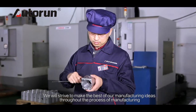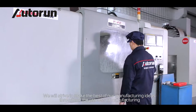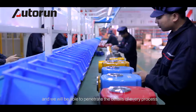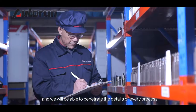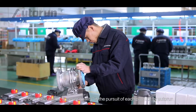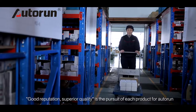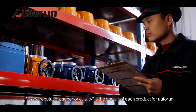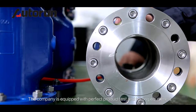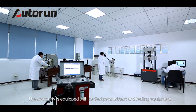We strive to make the best of our manufacturing ideas throughout the entire process, penetrating the details of every step. Good reputation and superior quality are the pursuit of each product for Autorun. The company is equipped with perfect product testing equipment.